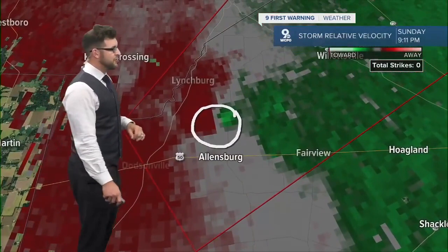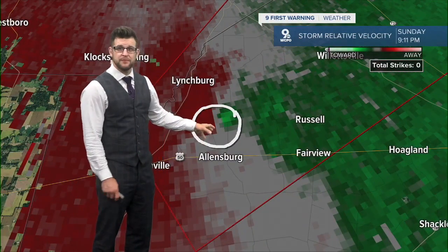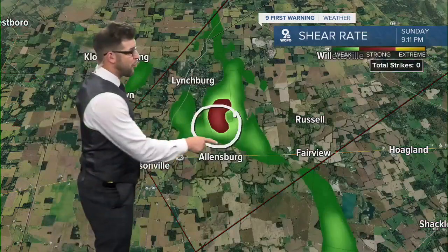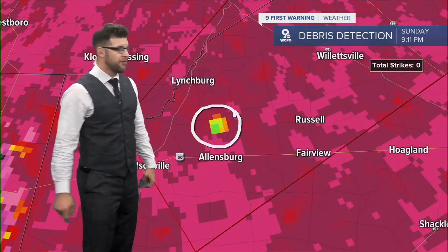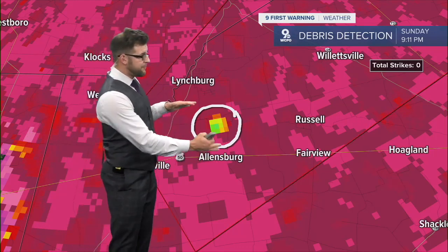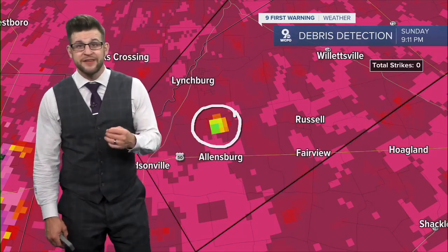The second one happened just up the road, north of Allensburg. Again, we've got that couplet — that rotation on velocity — and a better indication of some stronger shear, and also another indication that there was debris getting thrown up in the atmosphere, all in the same area. And when they all line up in the same spot, that's an indication that a tornado has indeed developed.